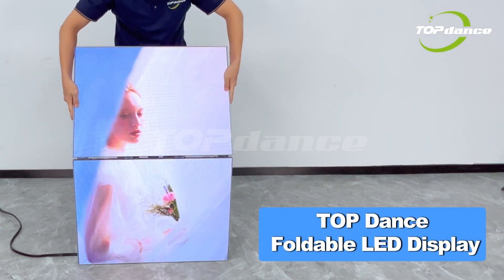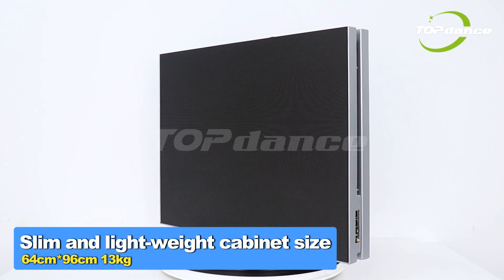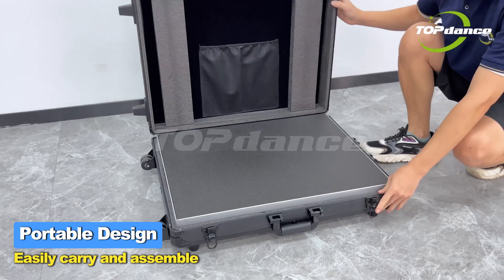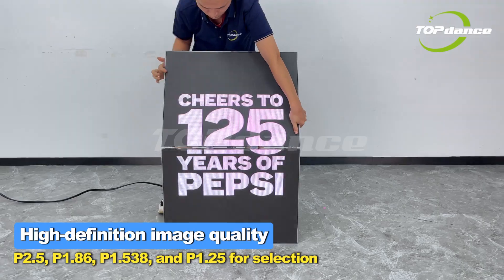Top dense foldable LED display, slim and lightweight cabinet size, portable design, easily carry and assemble, high definition and image quality, various pixel pitch available.